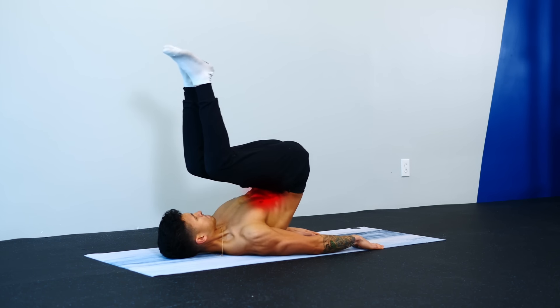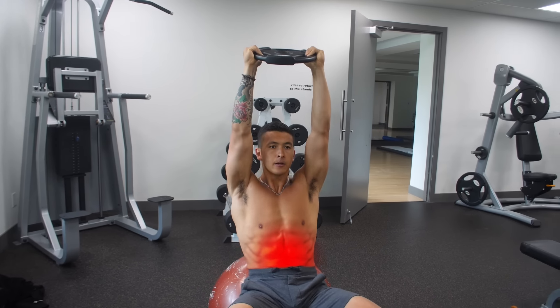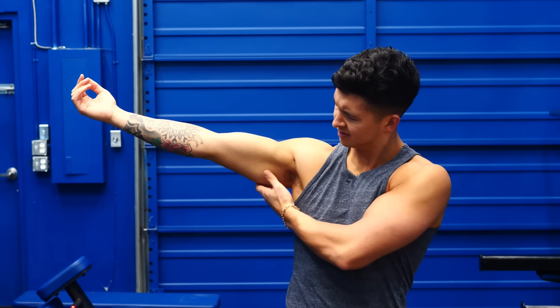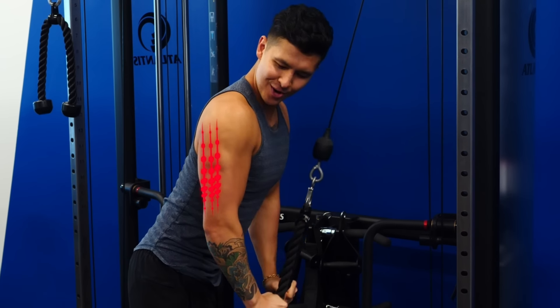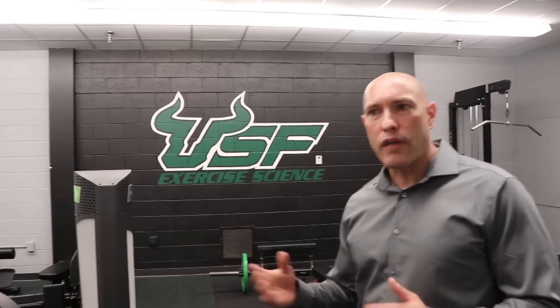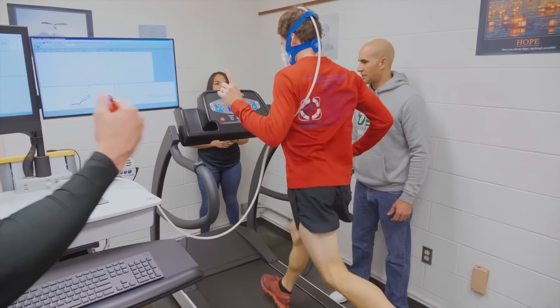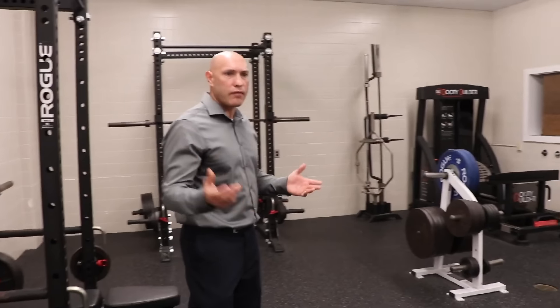So this got researchers thinking: if you can boost blood flow to your abs, could you then specifically target belly fat during exercise? And if you could target your belly, why stop there? Theoretically, by increasing blood flow to the right spot, you could reduce fat in any area that you chose. To find out, I reached out to my good friend Dr. Bill Campbell, who runs a lab dedicated to fat loss out of the University of South Florida.